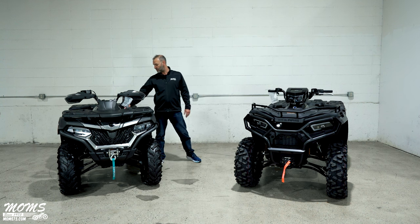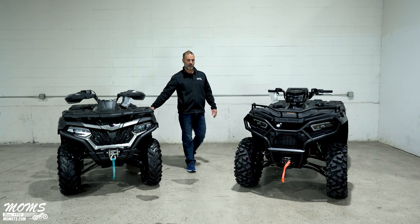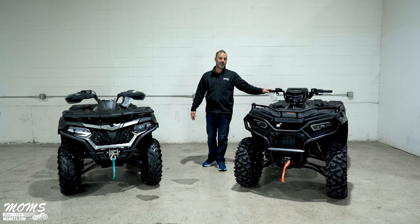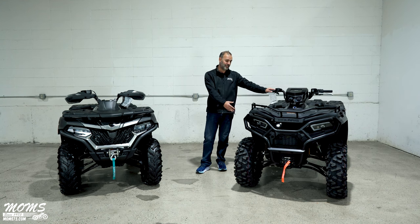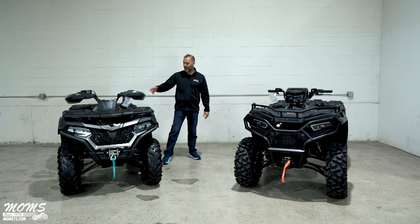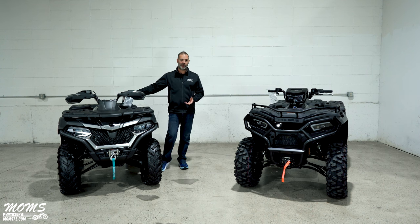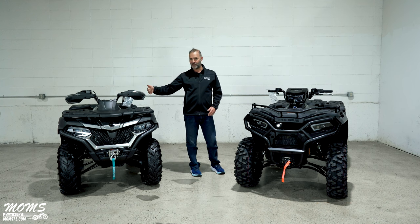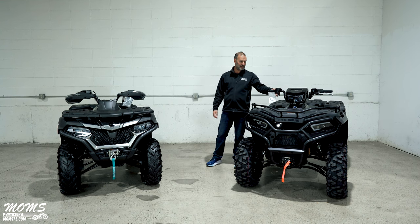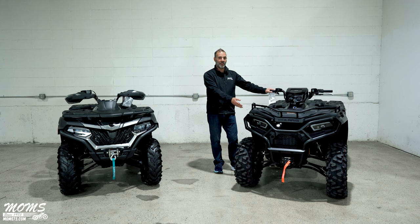Looking at the two engines: you've got a 600cc 42-horsepower single cylinder in the CFMoto, and a 44-horsepower single cylinder in the Polaris — and the Polaris does it with slightly smaller displacement. The big difference you feel when actually driving them is the throttle delivery. In the CFMoto it's kind of an all-or-nothing affair; you've really got to nail it to feel all those 42 horses. On the Polaris, it's a much smoother transition as you ease into the throttle — the throttle mapping is definitely smoother.